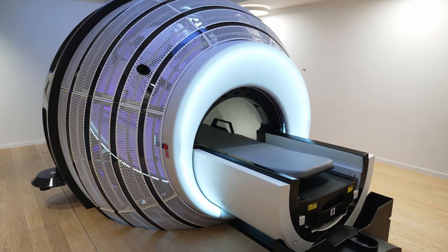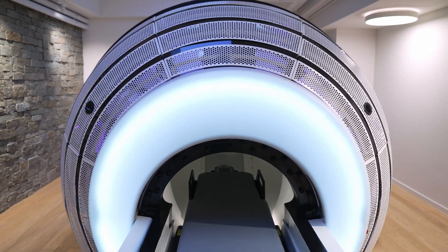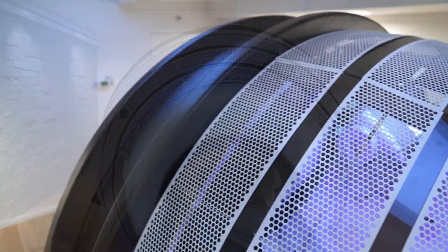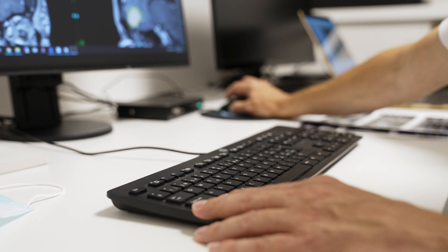ZAP technology combines in a very unique way the multi-isocentric concept and principle of the GammaKnife, which is renowned and has excellent results. This concept is combined with tracking methods which are used by the CyberKnife technology.